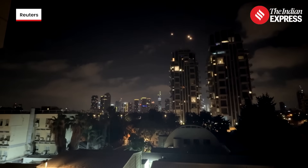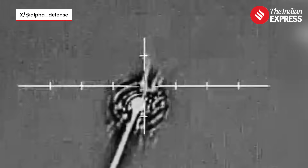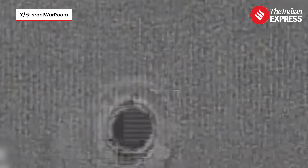On June 15th, in the dead of night, eight drones from Iran were heading toward Israeli targets. Israel's Sayar 6-class missile ship, equipped with Barak Magan, sprang into action. The result? All eight drones were destroyed mid-air. This was the first time Barak Magan was used in real combat, and it didn't miss.